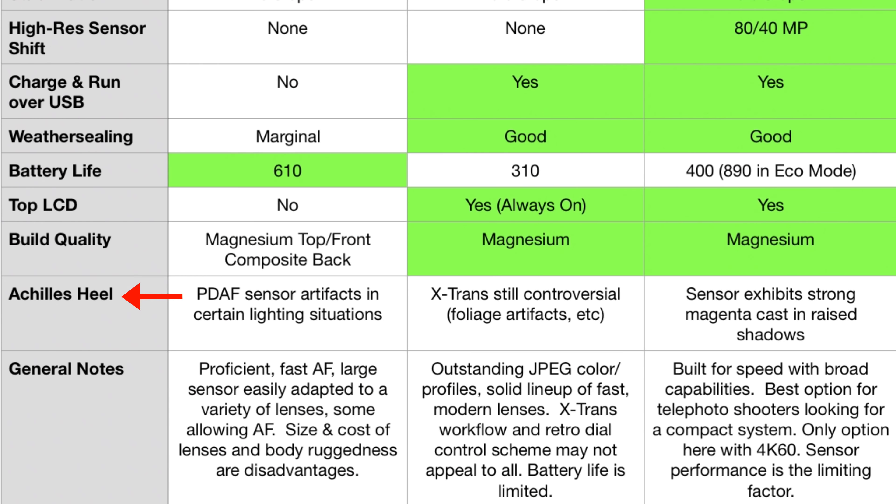Now for what I call the Achilles heel section — not deal breakers necessarily, but the one thing about each camera that sticks out as a problem. The Sony: this was apparent right away when DPReview released their sample images. You see this shot of a model with backlight and these really sharp pixely artifacts — light scattering off the phase-detect sensors, all 693 of them. These only occur in certain backlit conditions, but depending on how you use this camera it really could be a problem. We don't really know if Sony can or intends to fix it.